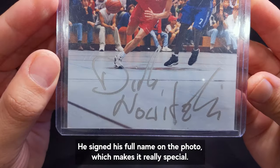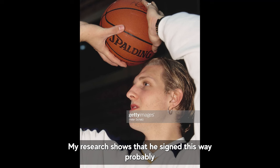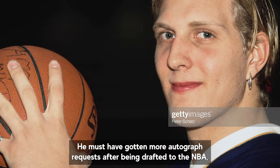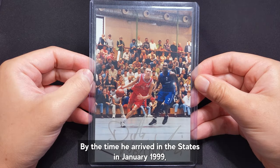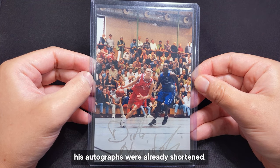He signed his full name on the photo, which makes it really special. My research shows that he signed this way probably until October of 1998 and shortened it thereafter. He must have gotten more autograph requests after being drafted to the NBA, so it would have been more practical to shorten it. By the time he arrived in the States in January 1999, his autographs were already shortened.